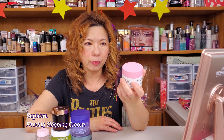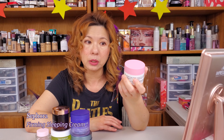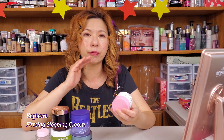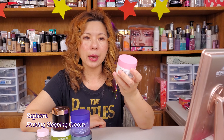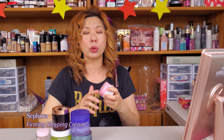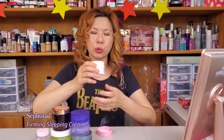This first one is a Sephora house brand. It's called a firming sleeping cream. Technically it is not a mask, it is a cream, but you use it when you go to sleep. I wanted to try it because it said it's firming — I need something that helps firm my face. It also has AHA plus some fruit acids, which is why I really wanted to try it.